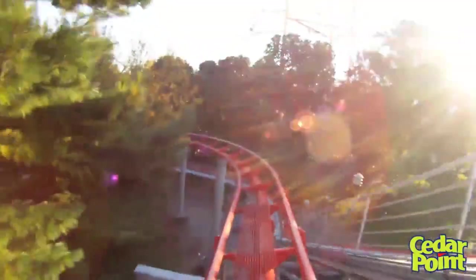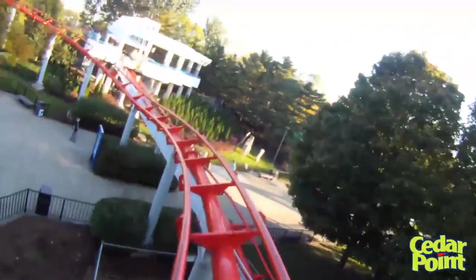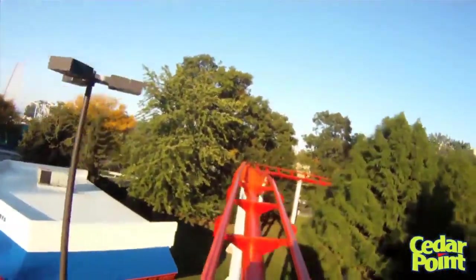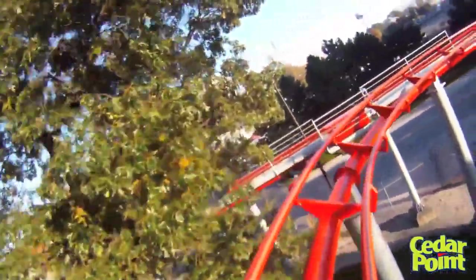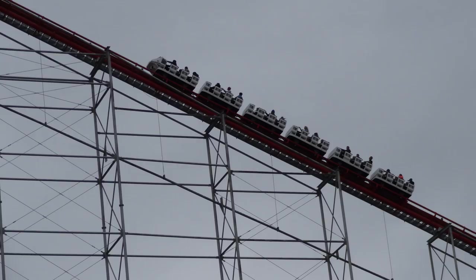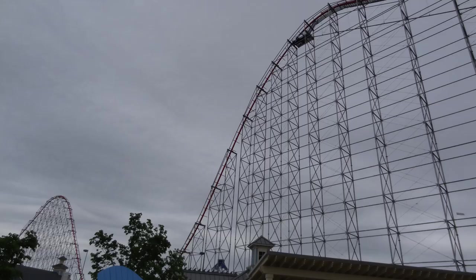Recently I found out that there is a supposed magic seat on Magnum - as far as I understand, it's the third row of the first car. A lot of people say don't sit in a wheel seat, but apparently that's the quote-unquote magic seat. I tried it a couple of times recently and I was pretty impressed - the airtime is a little more crazy when you sit there. Very recently I got a trimless ride while sitting in that magic seat, and wow, that ride was phenomenal. It was breathtaking.